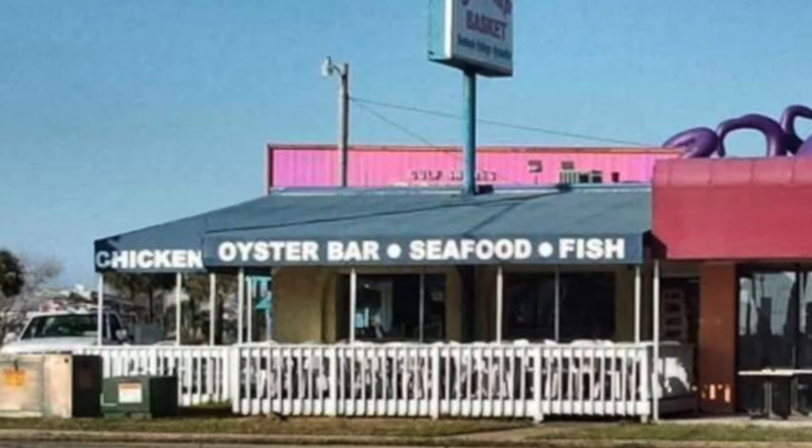Number seven on the list is a restaurant that seems to be franchising out — they're everywhere now — and that's the Shrimp Basket. I almost think of it like fast food, like a Burger King or McDonald's, nothing negative — just that you can get in and out so quickly. They're in Daphne, Gulf Shores, Orange Beach, Foley, and even Bay Minette. That's number seven on the list.